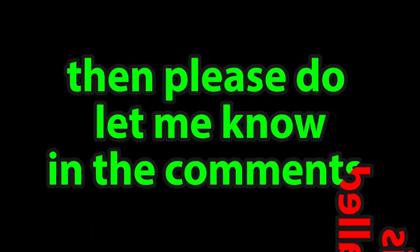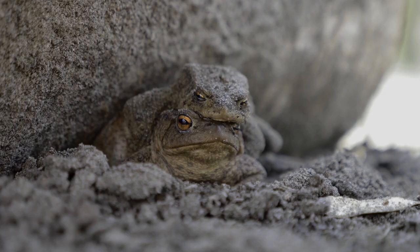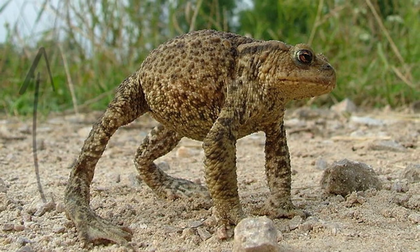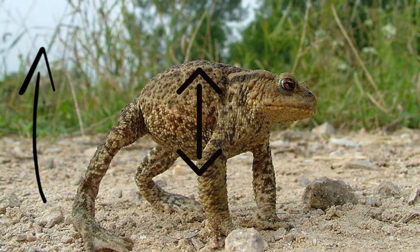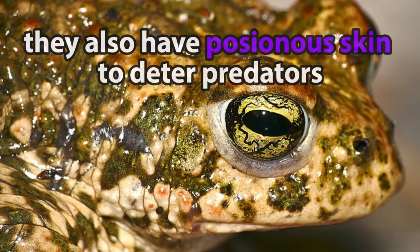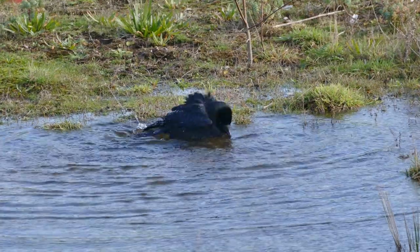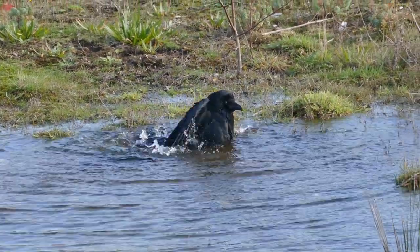If anyone knows what this process is called, please let me know in the comments as I'd be interested to find out. Just like common toads, natterjacks will adopt a defensive posture if threatened, raising themselves up and inflating their lungs to appear larger. They also have poisonous skin to deter predators; however, more intelligent predators like seagulls and crows have learned to remove the skin, making them more edible.